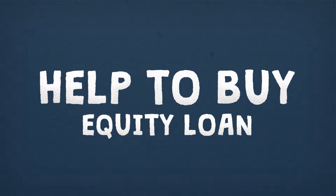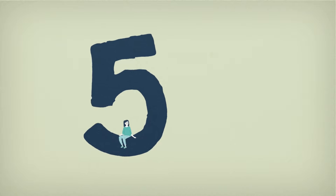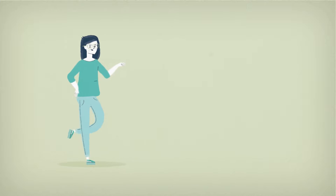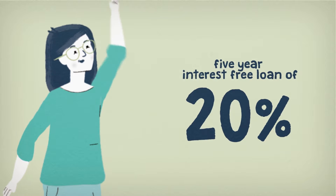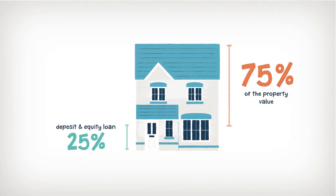So we're here to tell Jill about the Help to Buy equity loan scheme. Put simply, Jill can buy a brand new home with just a 5% deposit. This is because the government will give you a five-year interest-free loan of 20%, so you only need to secure a mortgage for 75% of the property value.